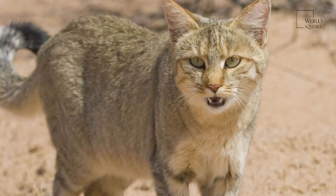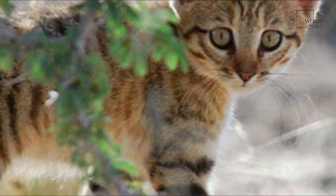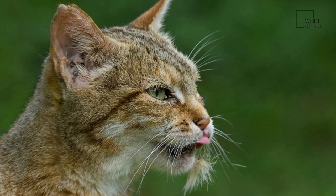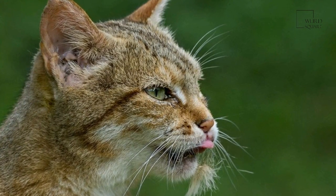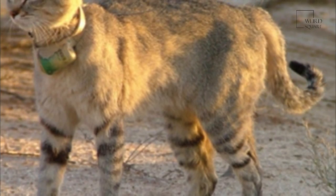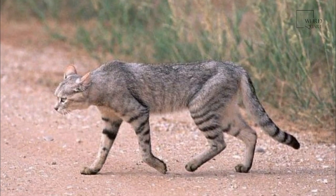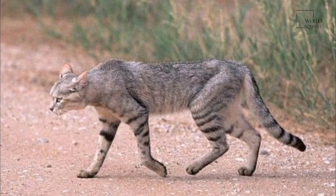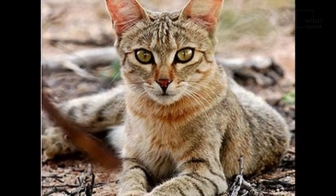Pale vertical stripes on the sides often dissolve into spots. Two dark rings are on the forelegs, and hind legs are striped. The feet are dark brown to black. Bocock described the African wildcat as differing from the European wildcat by inconspicuous stripes on the nape and shoulders, a less sharply defined stripe on the spinal area, and by the slender tail, which is cylindrical, less bushy, and more tapering.